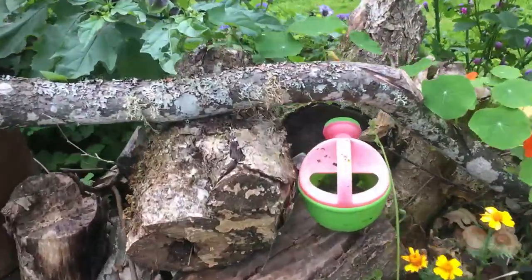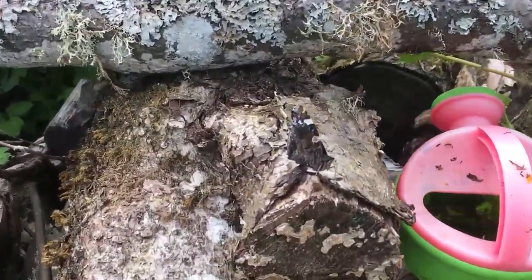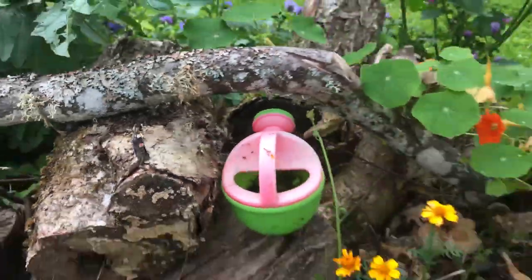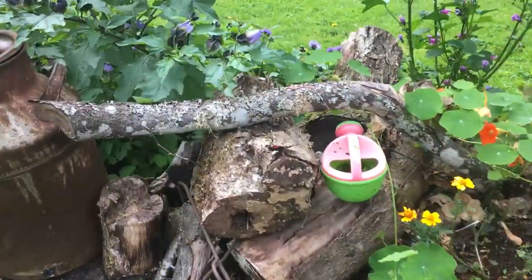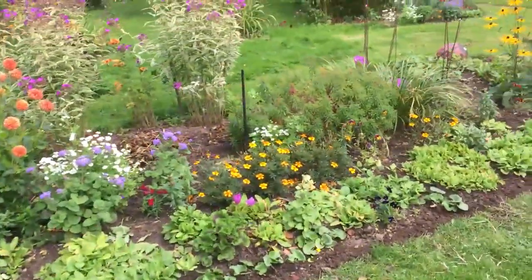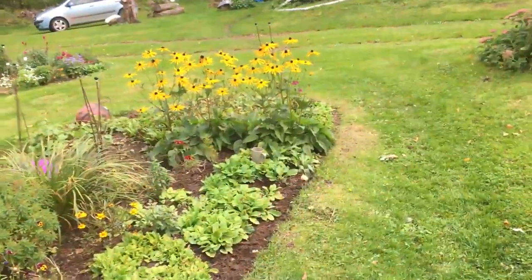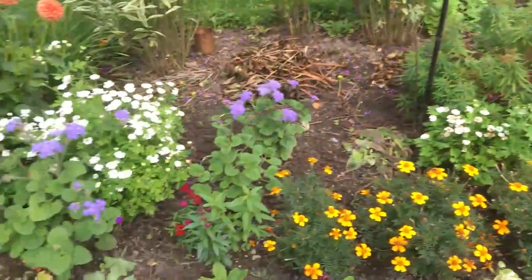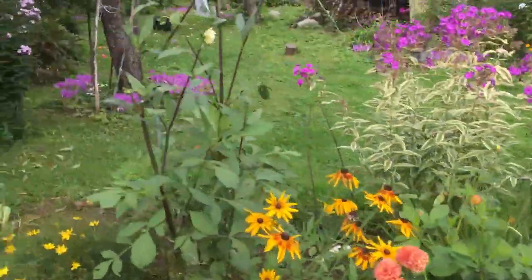There's a butterfly there - don't know how close it'll let me get. The last of the flowers are just coming out here, which is good.